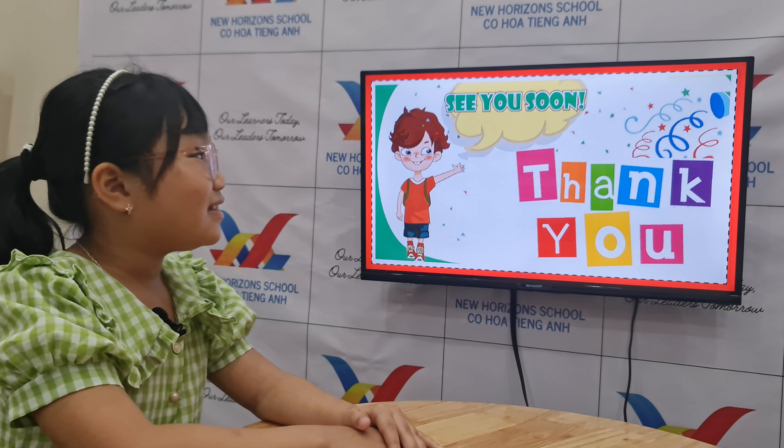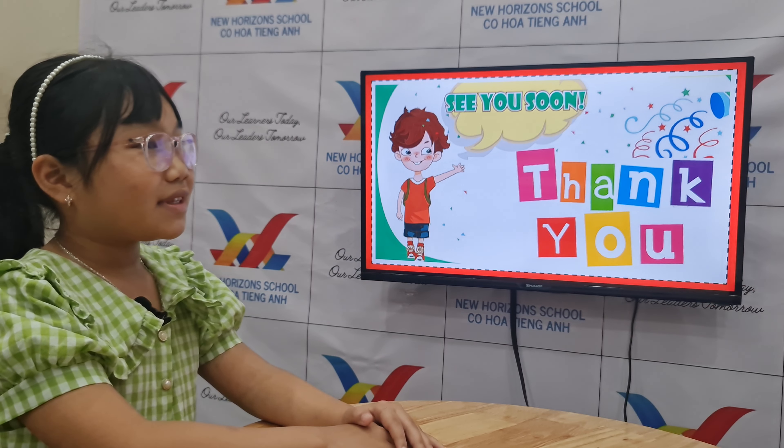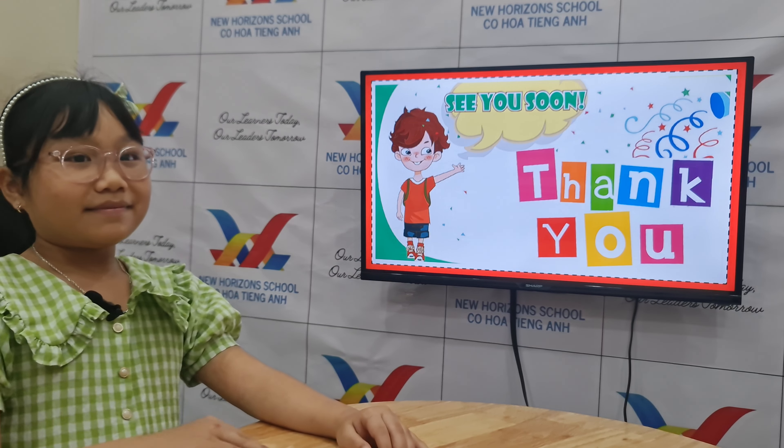Now you're done with our speaking test. Good job. Okay, bye. Bye.